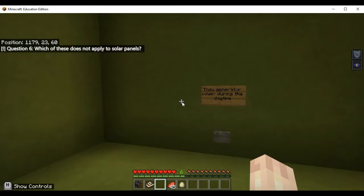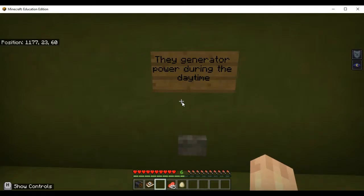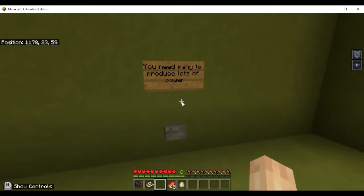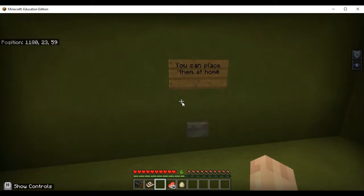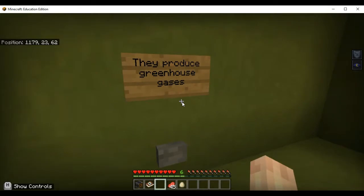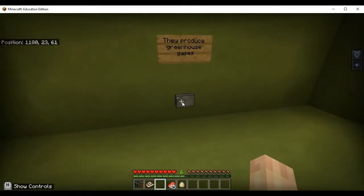Green room: which of these does not apply to solar panels? Options — they generate power during the daytime (true), you need many to produce lots of power (true), you can place them at home (true), they produce greenhouse gases. The question is 'does not apply' — carbon dioxide is not produced by a solar panel, so that is not true.